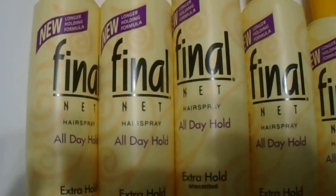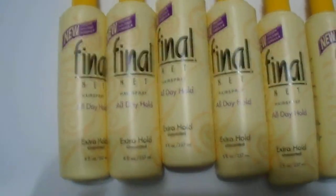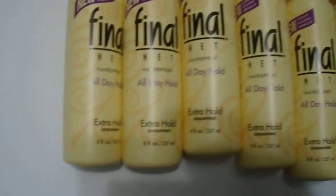Hi guys, we have here the Final Net Spray All Day Hold Extra Hold Unscented — this is a six-pack. If you're looking to purchase this, please visit the link in the description below. Just want to give you guys a quick 360 look at the product here for those who are wondering or looking to purchase.